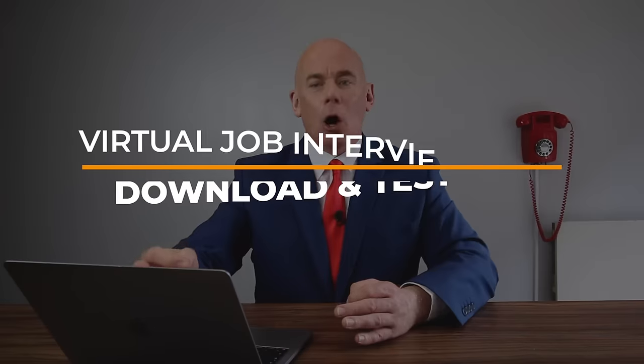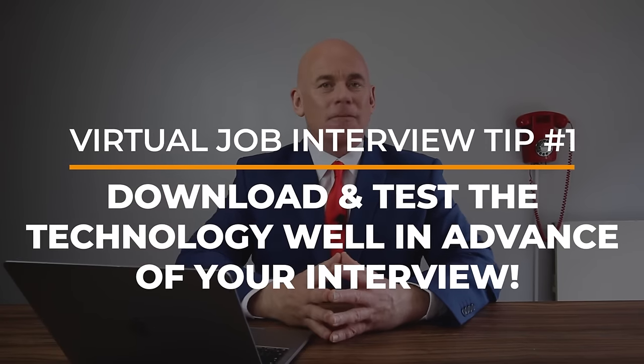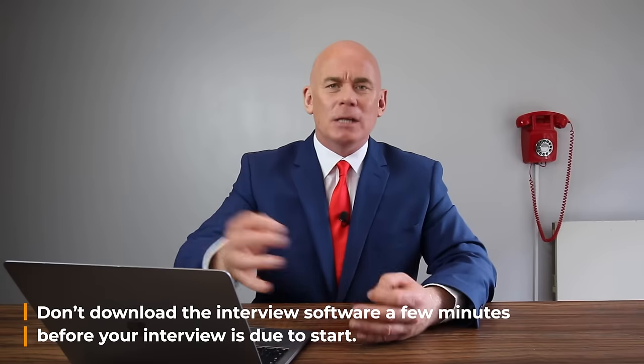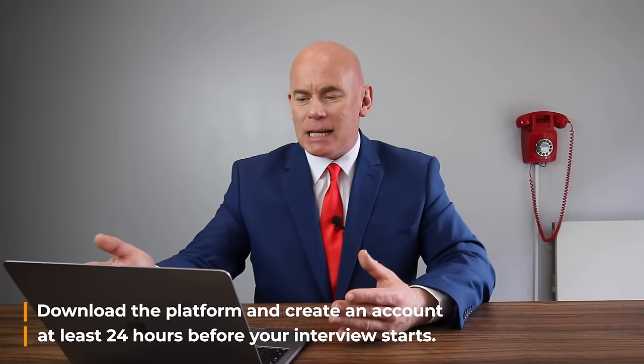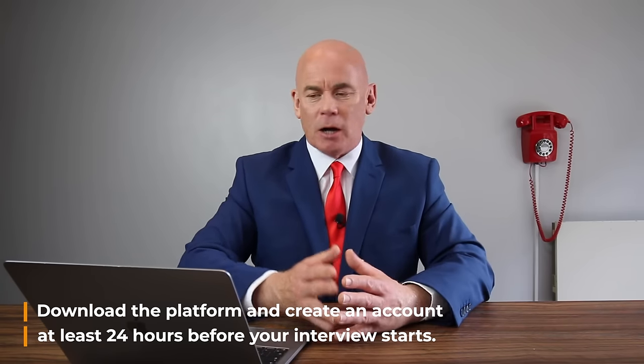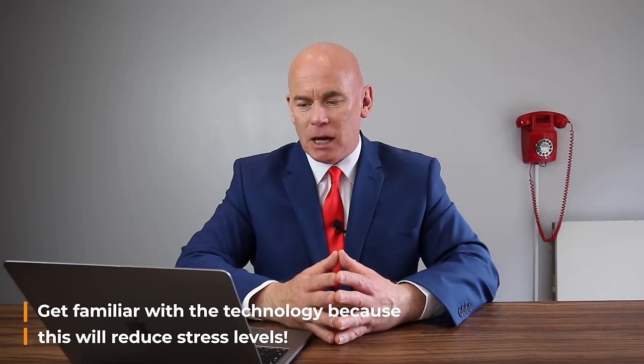Virtual interview tip number one: make sure you download and test the job interview software well in advance of your interview. Don't make the mistake of downloading the interview software a few minutes before your interview is due to start. You should download the platform and create an account at least 24 hours before the interview is due to start. Whether it's Zoom, Skype, HireVue, or whatever the platform, get familiar with it well in advance.